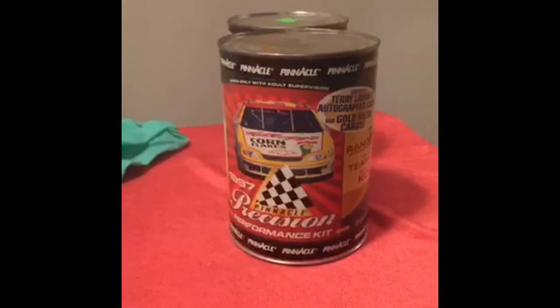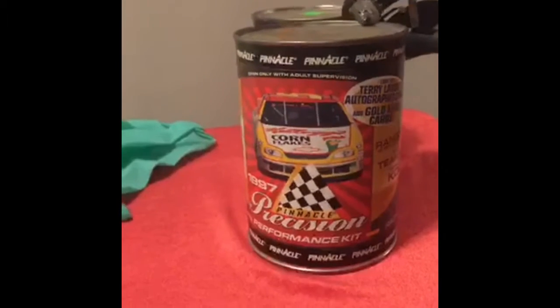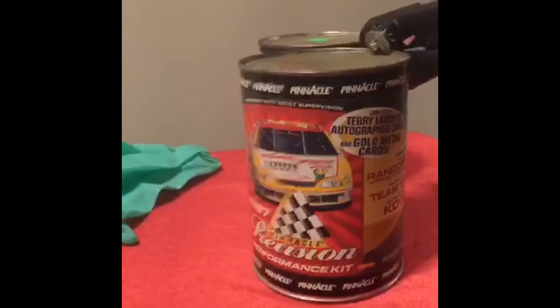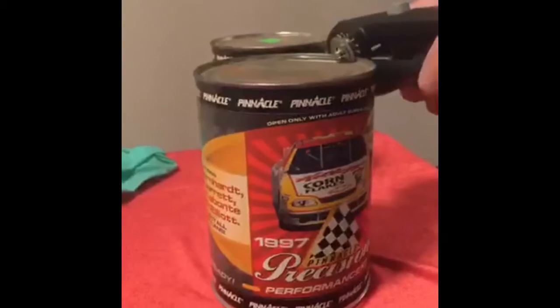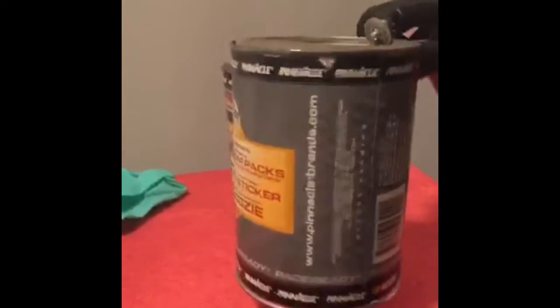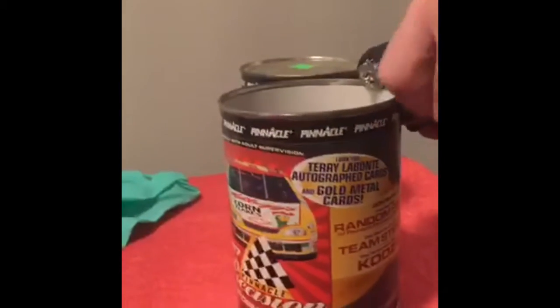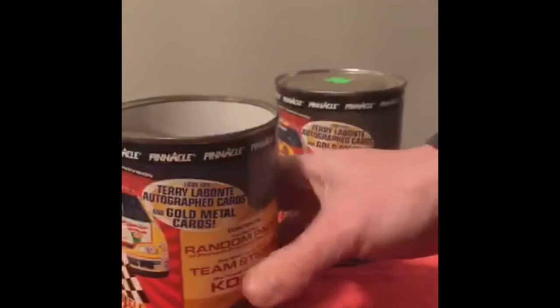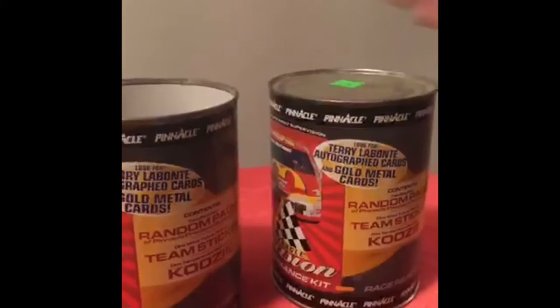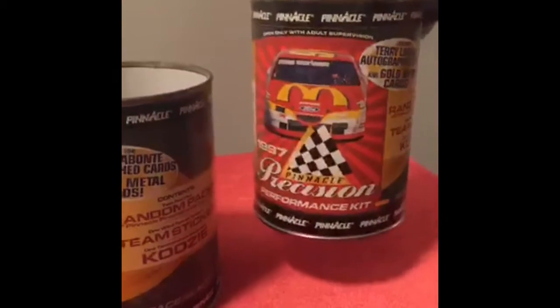This thing is in an oil can here. Dave, if you will do the honors we will crack them open. No hiss — that's not a good sign, these cards might have gone bad. There was a little bit of a hiss in that one though.